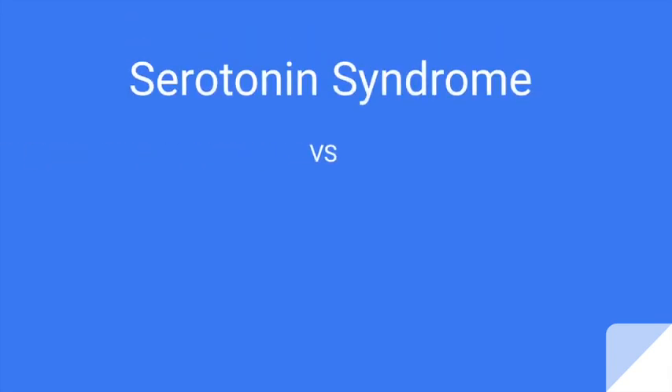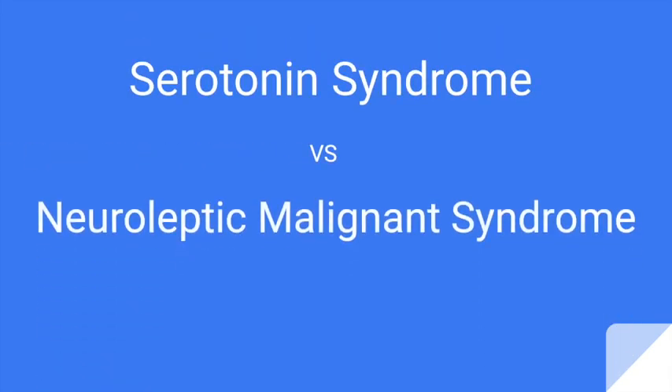Serotonin syndrome and neuroleptic malignant syndrome are high-yield topics that can appear on your shelf or board exam because of their similarities and potential for many pharmacology questions. They are a favorite for examiners. If you want to get major points on your exam, learn cool mnemonics and do quizzes to test your knowledge — watch this video until the end.